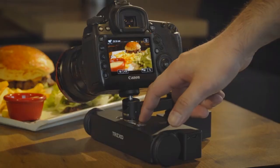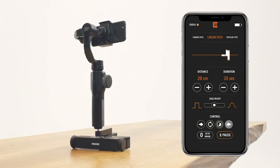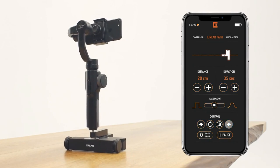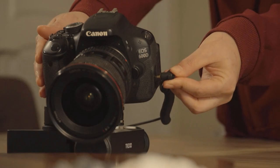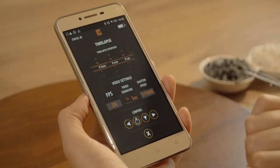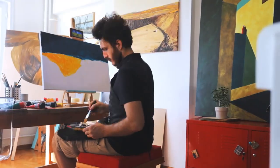Sometimes we need several takes to make it perfect. If you need to repeat the movement, use the buttons on the Trexo Wheels or the smartphone app to take it to the initial position and repeat the movement as many times as you want. With a single tap, you can convert a movement to a time-lapse — just a few parameters and you're good to go, without any annoying calculations.